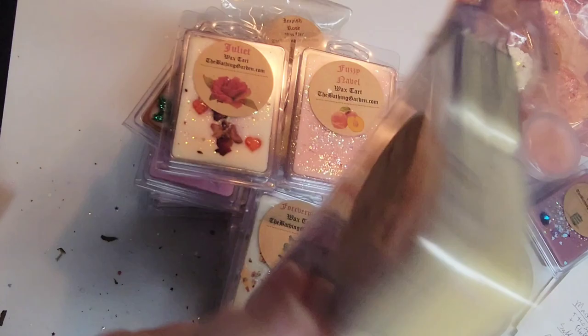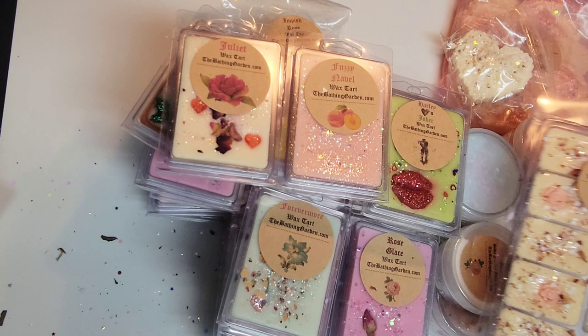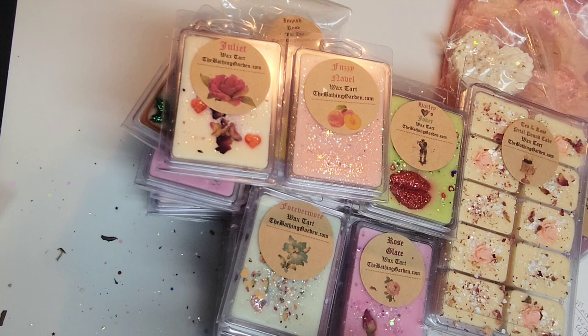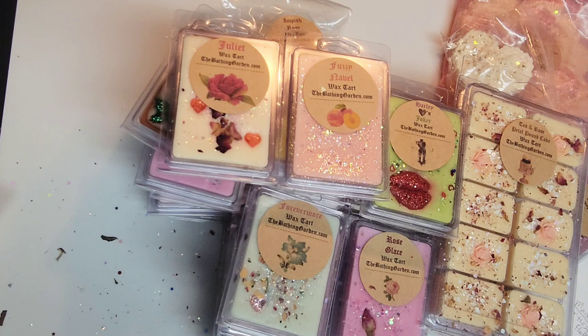That is everything I ordered — I probably went a little bit overboard, but I'd never ordered from her before and I don't have a lot of Valentine's themed wax. I really enjoy rose scents and there was just such a variety offered — there was so much more beyond this. If you've never ordered from her and you really like beautiful wax, she's one of the best vendors to order from. Everything has such beautiful care and thought added into the packaging, the presentation, and the scent blending. If you've tried any of these or have recommendations of scents I should try from The Bathing Garden, please comment down below.